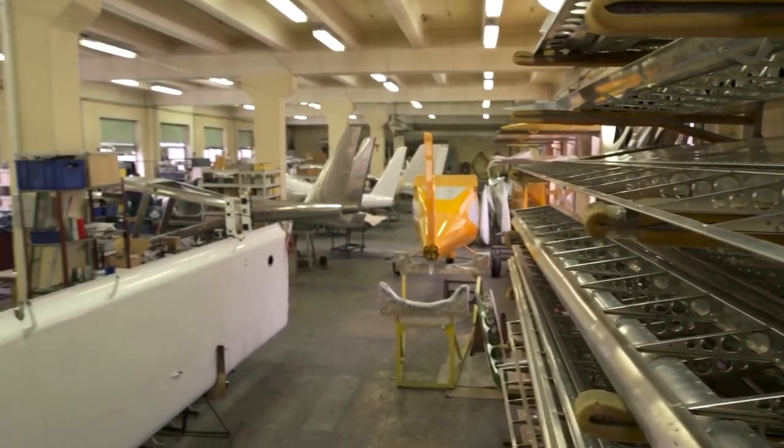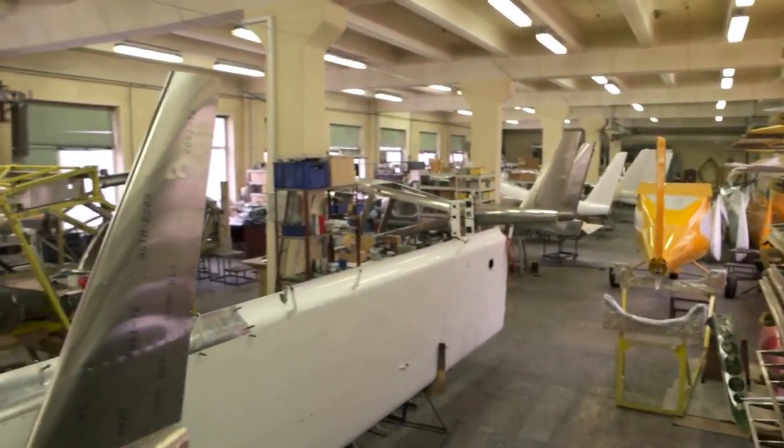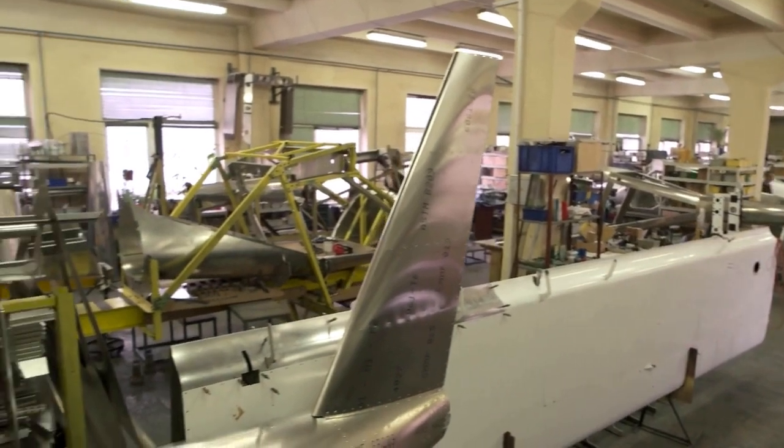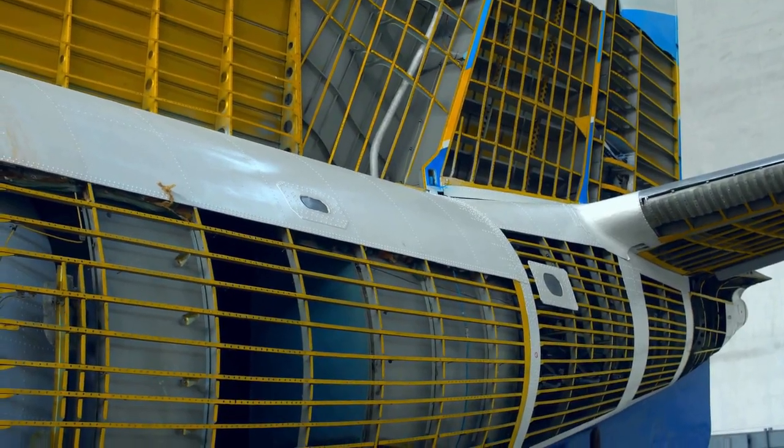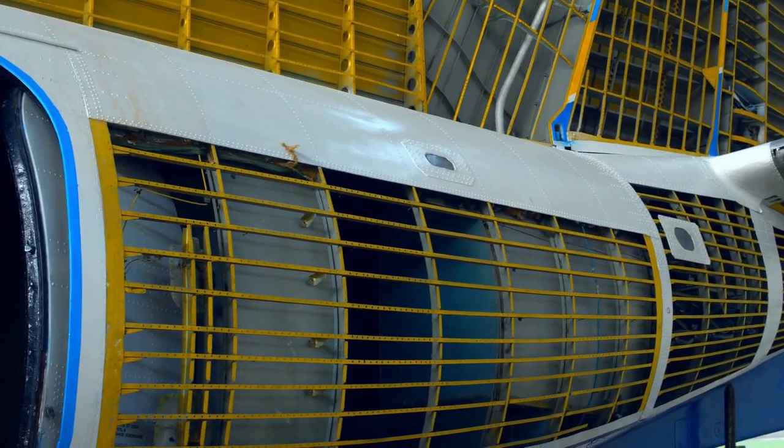Hey there, welcome to my video on how planes are made. Have you ever looked up at a flying plane and wondered how it was built? Well, today we're going to take a closer look at the fascinating process of building a plane.